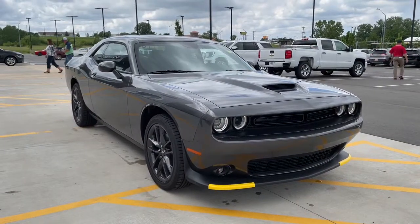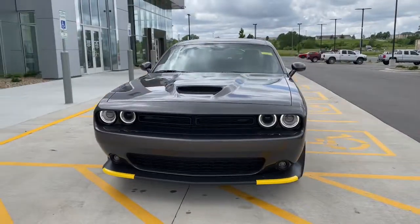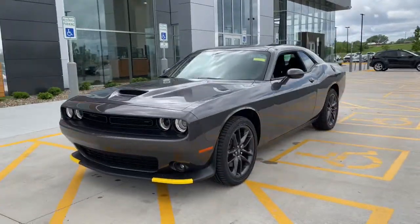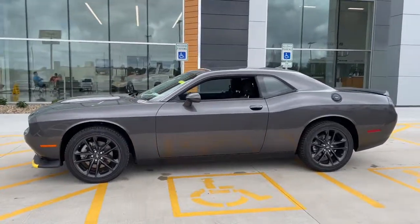Take a moment to check out the 2022 Dodge Challenger — the monstrously powerful, unapologetically comfortable, driver-focused muscle car that positions you to lead the pack.